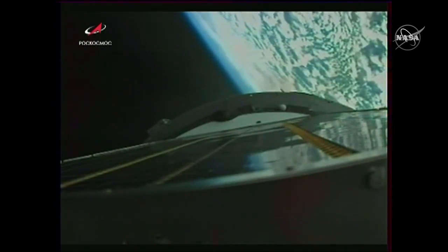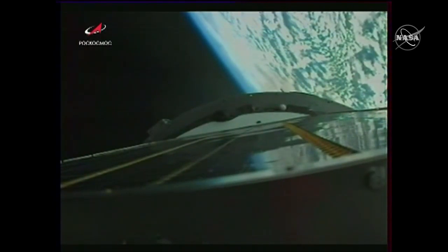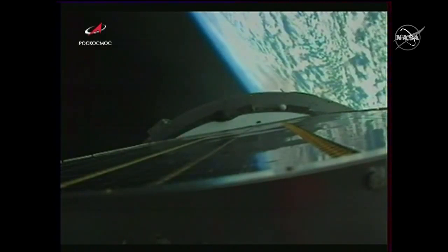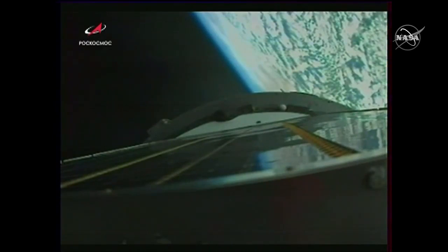We are feeling well on board. Still getting great updates from the crew — Anatoly Ivanishin talking to the ground, everyone feeling well on board. Pitch, roll, and engines all performing nominally — that's the word we want to keep hearing, meaning everything's going normally according to plan.